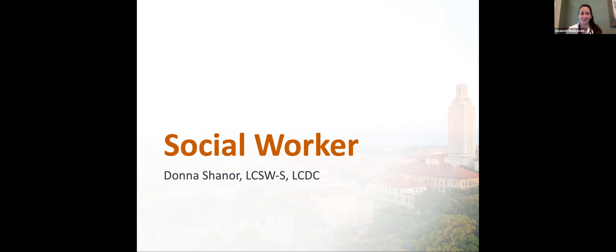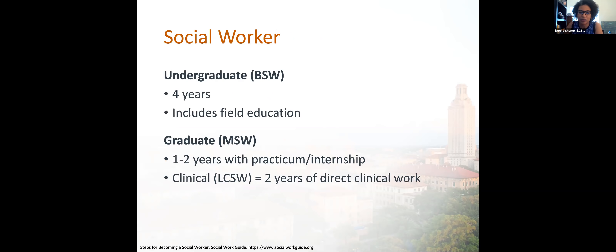Hello. My name is Donna Shainer. I'm the Director of Clinical Social Work and Integrated Behavioral Health at UT Health Austin Dell Medical School, a licensed clinical social worker, a board-approved clinical supervisor, and a licensed chemical dependency counselor. Most people go and get their bachelor's in social work — a four-year degree that includes field education, also known as practicum or internships. In social work, field education is really important even at the undergraduate level. After that, one can go and get their master's degree in social work. People who already have a bachelor's in social work can do a one-year graduate program; otherwise, you can do the two-year MSW program, and in both cases, you'll have field education, practicum, and internships.